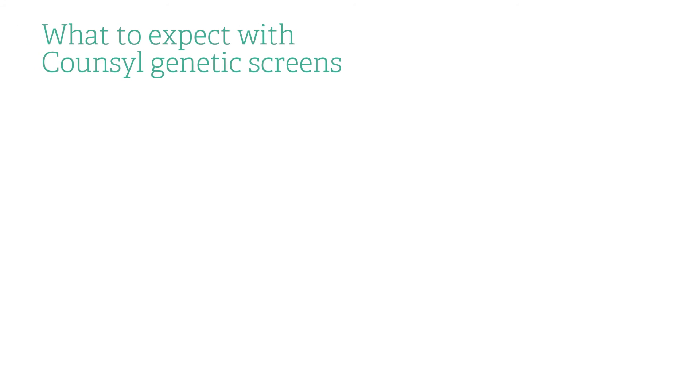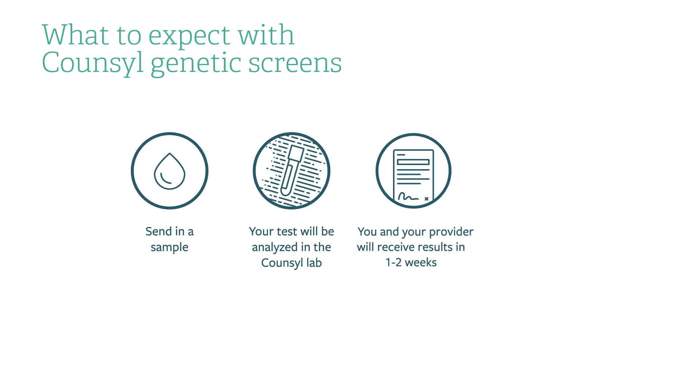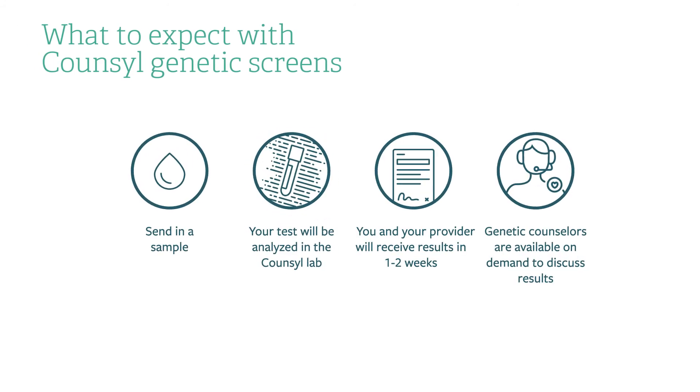At Counsyl, we're here to provide you with the information you need to make choices about your health, your family, and your future. For more information, speak with your provider or visit Counsyl.com.